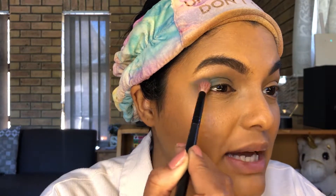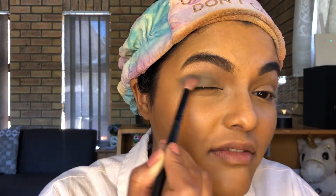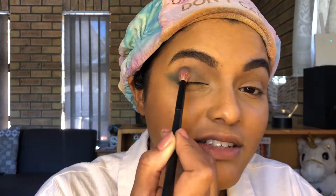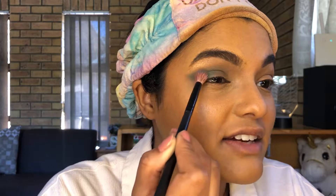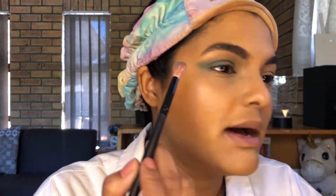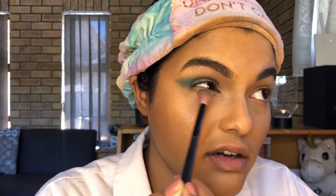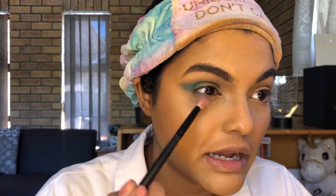I can tell this is gonna be my new go-to palette, which is what I was actually hoping for. I needed a new go-to palette — one palette with everything — so that when I travel I don't have to take different palettes. Do you see this? I wish I knew what I was going to do. I just thought, you know, I'm gonna film this video — yolo. Anyway, how you guys been doing?